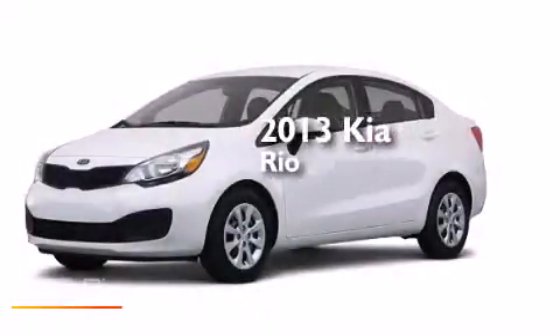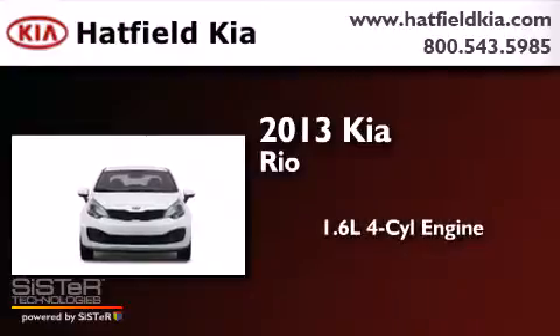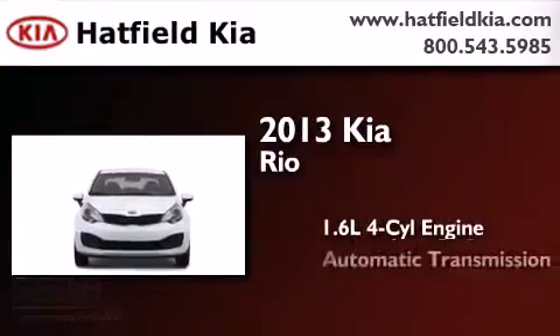This is a brand new 2013 Kia Rio. It features a 1.6-liter, four-cylinder engine and an automatic transmission.